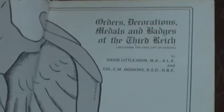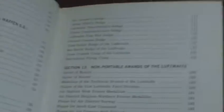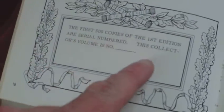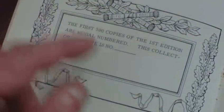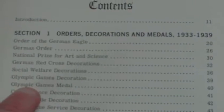Volume one — this is how you will find them: white board covers, just like that. The first 500 copies have a little box, and the first 500 copies are numbered within that box. This isn't one of those, so if you can get one that's numbered, so much the better. It contains most of what you associate with being German World War II awards.